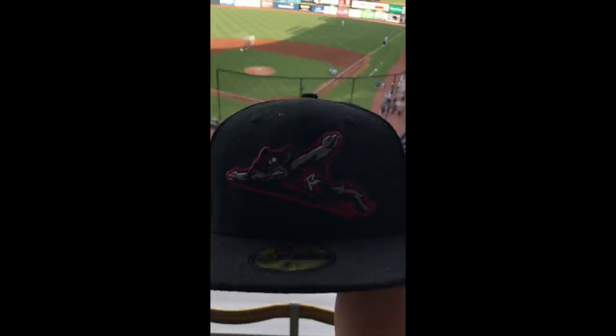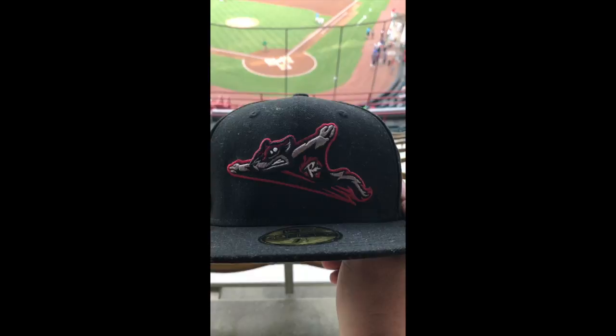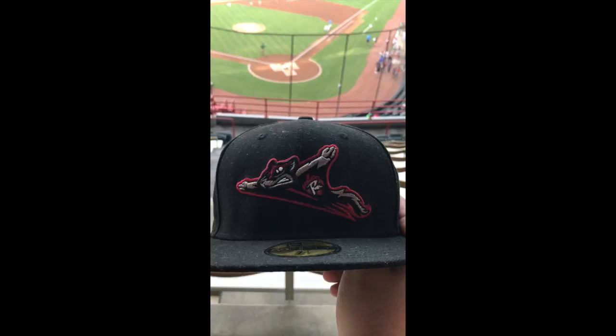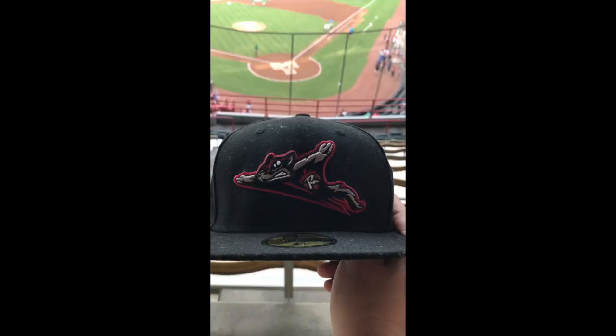I'm not sure if the squirrels have something to do with Virginia, but I did see a street called Squirrel Landing Road, so it could have something to do with it — maybe that's why they went with it. The Richmond Flying Squirrels were part of a named team contest in 2009, and they settled on the Richmond Flying Squirrels.